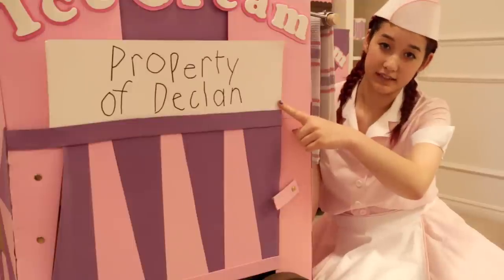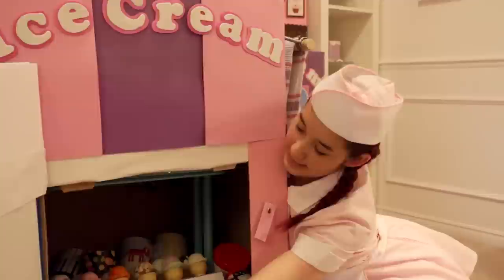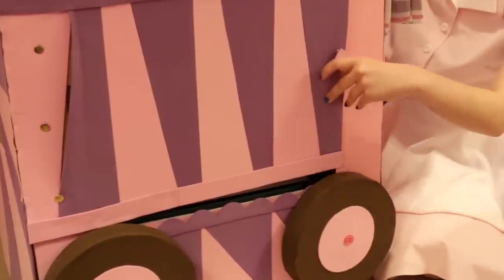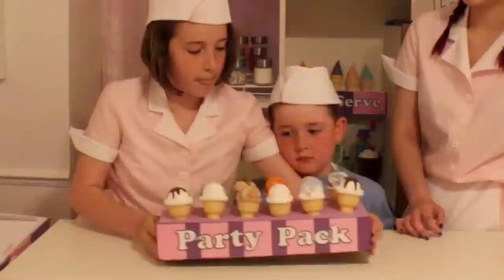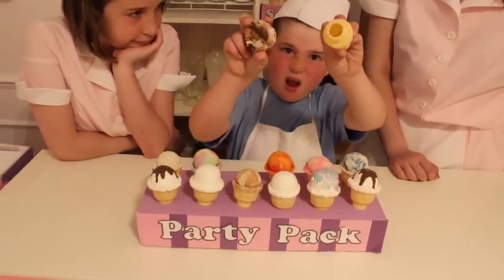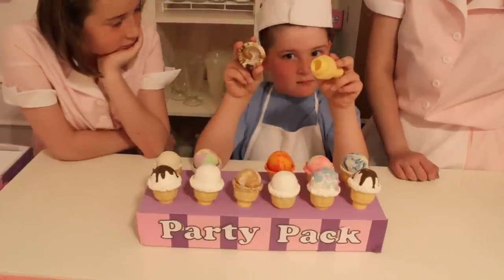Property of Declan. Ooh, look — there's ice cream inside! Let's get a closer look at them on the counter. We made these with Play-Doh and Model Magic. The cones are the bottoms of bubble containers. We'll show you how to make these in another video.